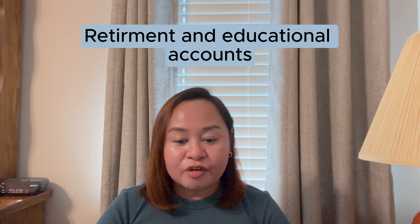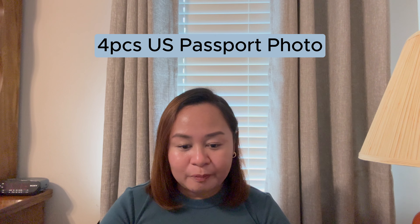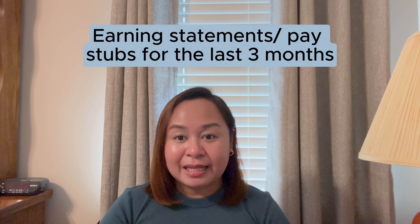We also submitted proof of assets like the most recent appraisal report of the asset and the most recent mortgage or line of financing report. Next, we submitted four copies of US passport photos — they should be unaltered and have a white background. We also submitted a notarized intent to marry, and copies of earning statements or pay stubs for the last three months.